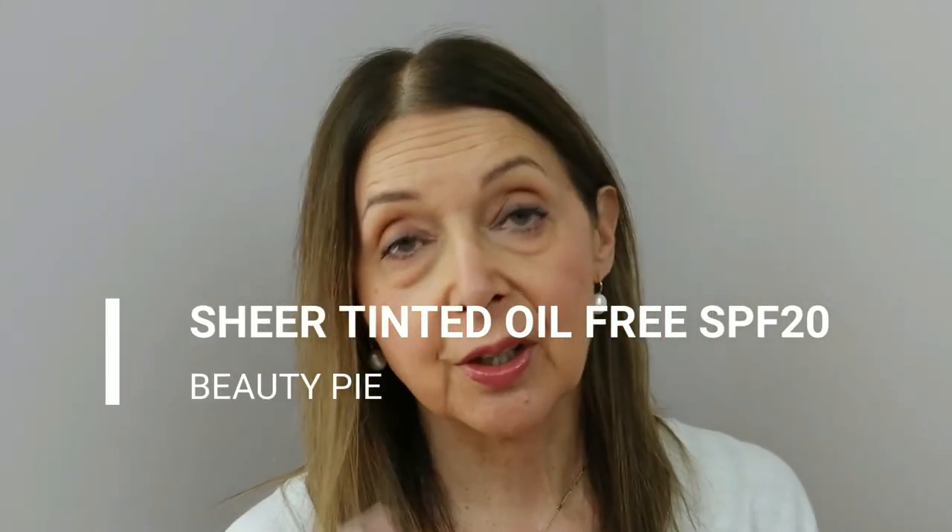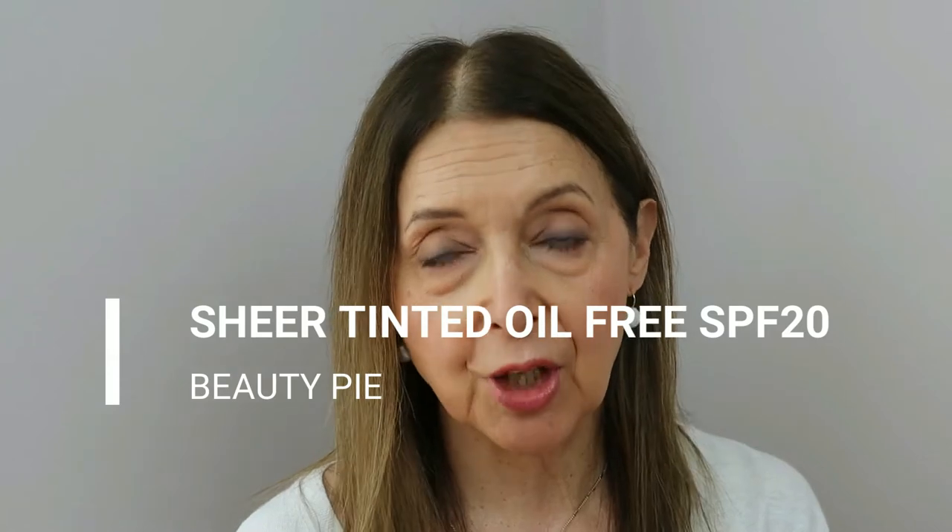The next tinted moisturiser is the Beauty Pie Oil-Free Sheer Tint. First of all, apart from being fragrance-free, it comes in eight shades so you should be able to find something that suits you. I hadn't noticed the Clinique was also oil-free, and I was a little nervous about buying this because I thought it wouldn't have that emolliency. And actually, in a way, it doesn't — but it's the one I'm wearing today and I think you'll agree it looks pretty darn good.